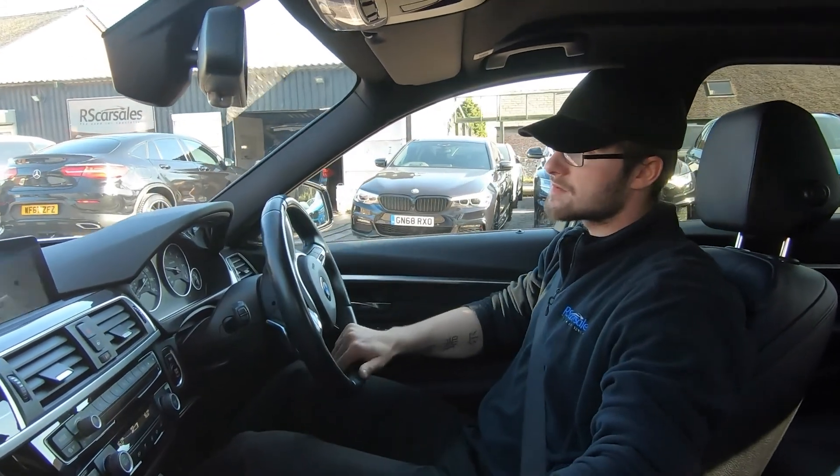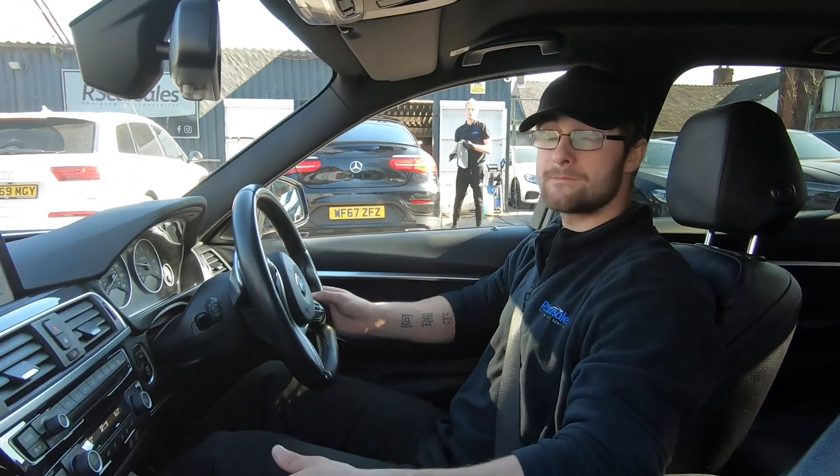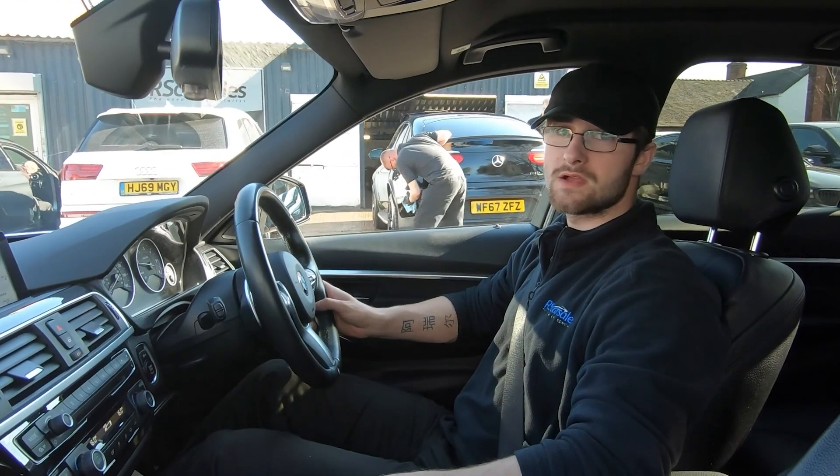We can also answer any questions we may not have covered, but that's it from me — thank you very much for watching.